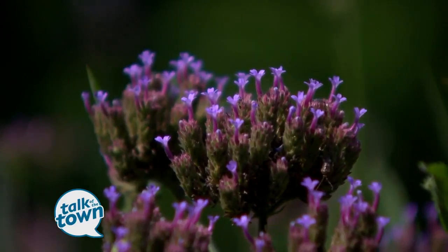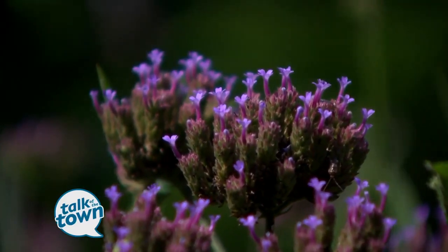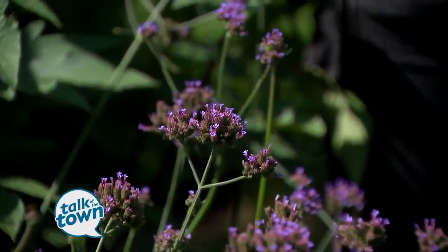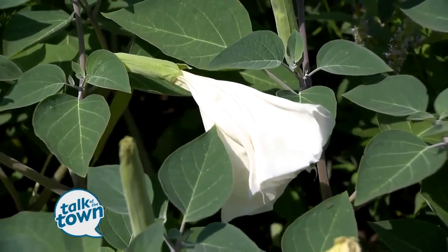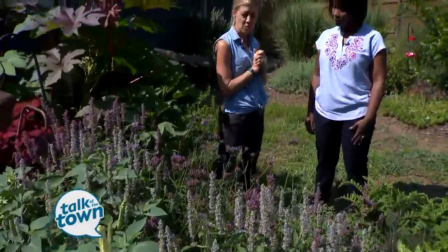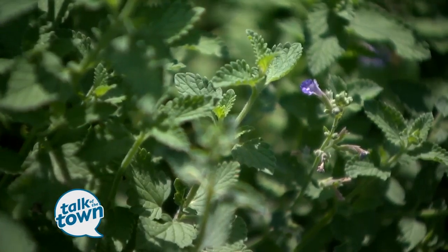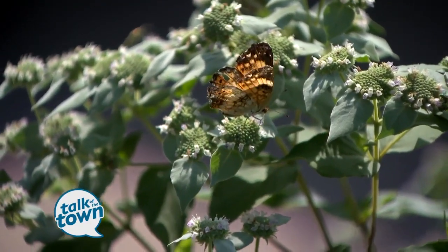This one is called a French verbena, verbena bonariensis. It's just a nice perennial — these are all perennials. And then of course I threw in some food for the moths, that nice moonflower bush. It's actually a weed, but we grow it as an ornamental. I love mountain mint — it's a wild mint that actually grows native here in Tennessee, and it's just a major pollinator attractor.